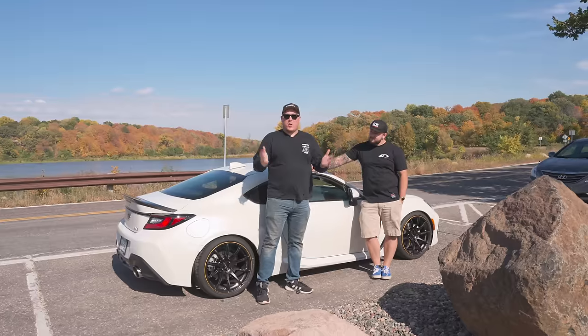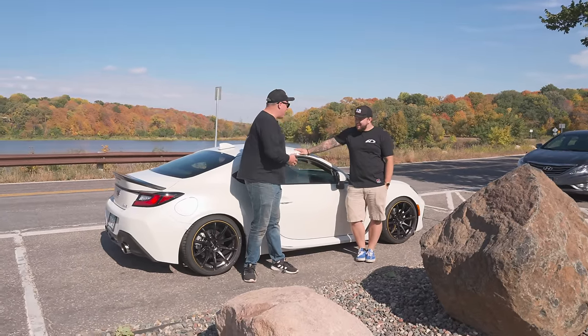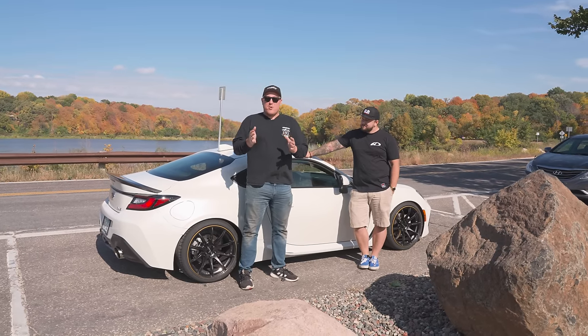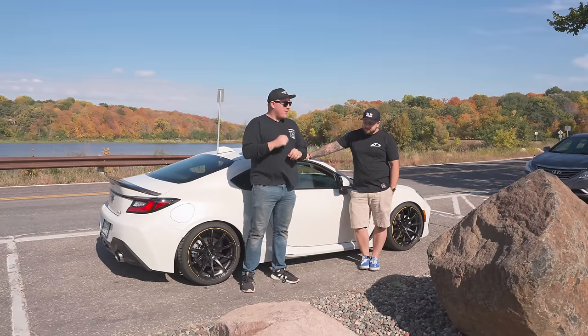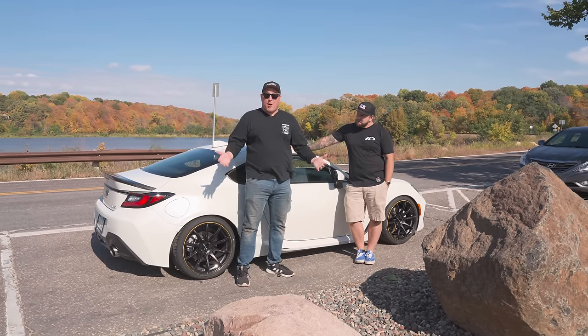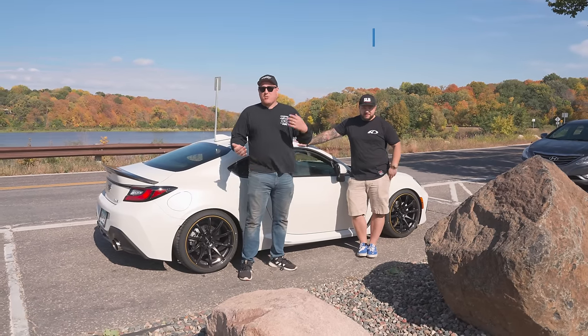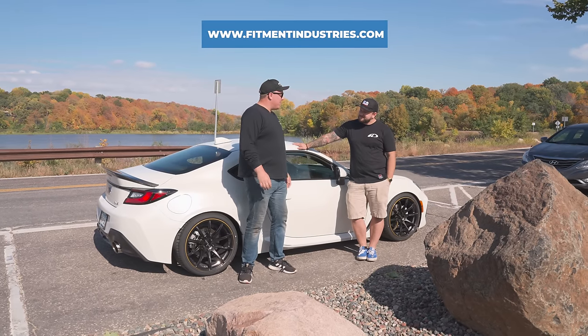There you have it — a quick review of the 2022 MAPerformance Subaru BRZ. Charlie, thank you so much for letting us get our hands on this. I'd love to know your thoughts on the new BRZ or the GR86 — let us know down in the comments below. If you need parts for your new BRZ, GR86, or whatever else you might have, check out MAPerformance. If you need wheels and fitment, check out FitmentIndustries.com.